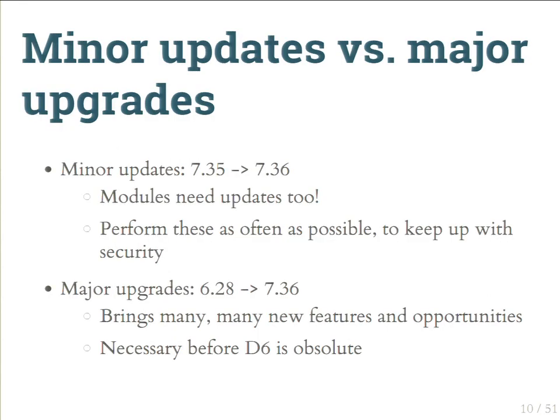A quick point of terminology: minor updates are things like 7.35 to 7.36 — typically for security updates and important bug fixes, both core and contrib. Major upgrades involve a major version bump — both for core and contrib, meaning backwards-incompatible API changes. If you have custom code that extends them, or other contrib modules that depend on those APIs, they might not work.